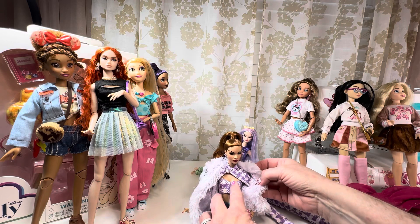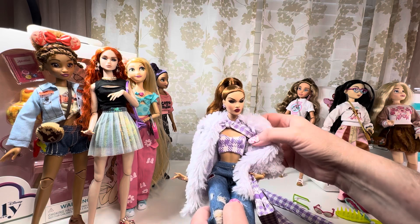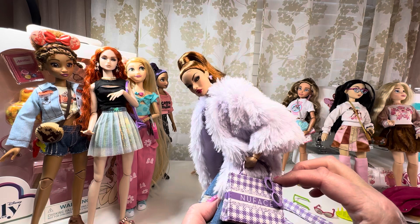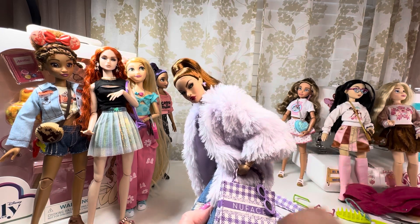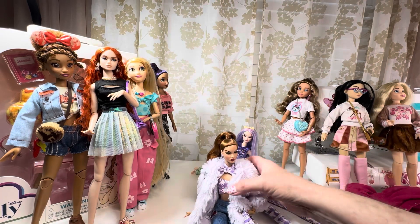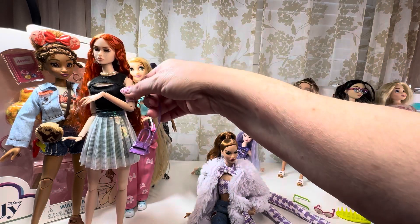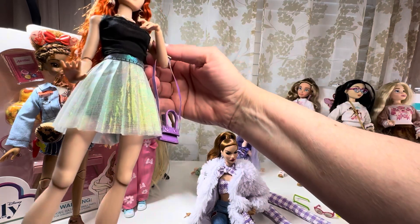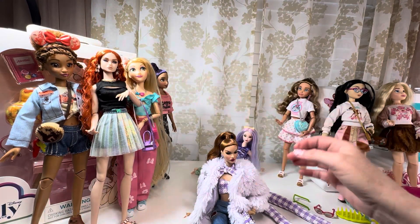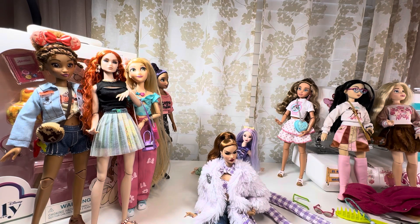She comes with jewelry — tons of jewelry — earrings, a bracelet, a teeny tiny ring, beautiful shoes, the pants that fit like a glove, and a shirt that's actually two layers — like an over-shirt and then a bustier kind of situation. She comes with the new face sculpt.